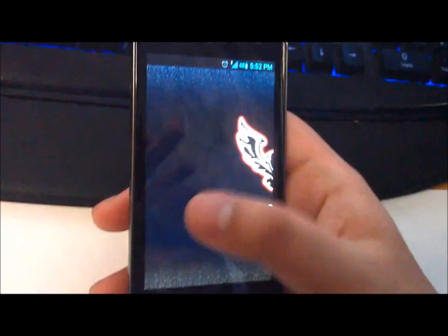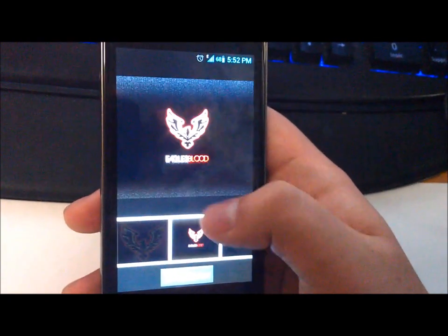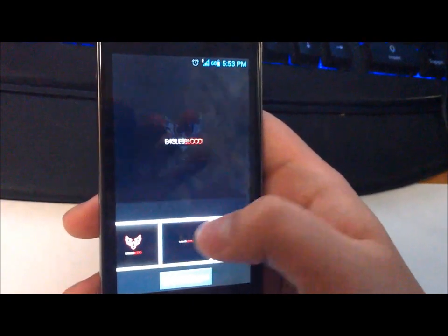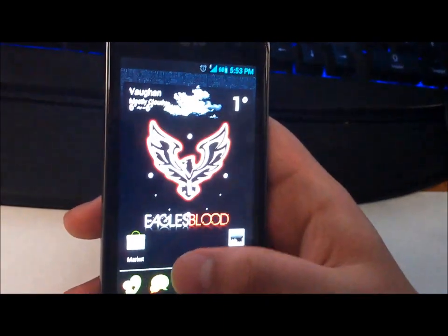Before I end the video, we do have an Eagles Blood gallery right now, so you get some nice wallpapers made by Boxer — really good quality wallpapers that look really nice once you set them up on your home screen.